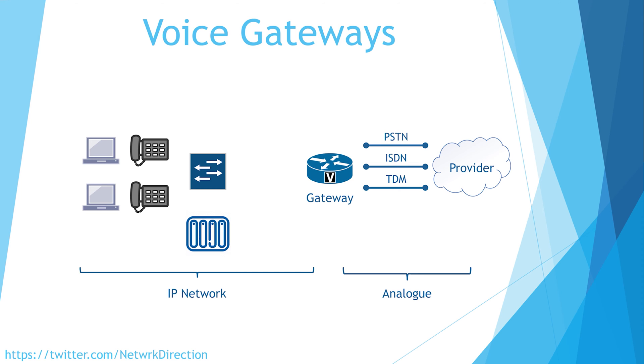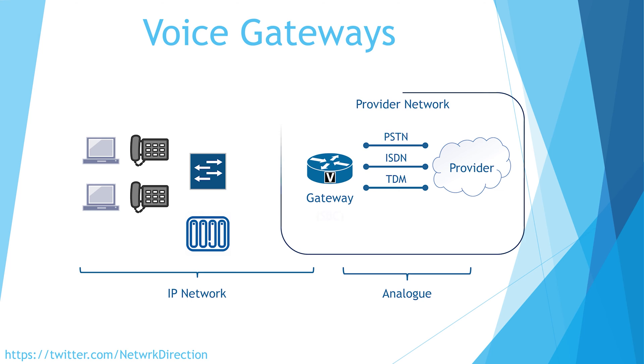Traditionally, larger companies used a voice gateway to have a backup to their SIP trunks. However, this is becoming less common as services are becoming fully digital. One way this is done is to put special hardware in the session border controller on the edge of your voice network. The other way is for your provider to host all this for you and just pass the phone calls to you over the SIP trunk.